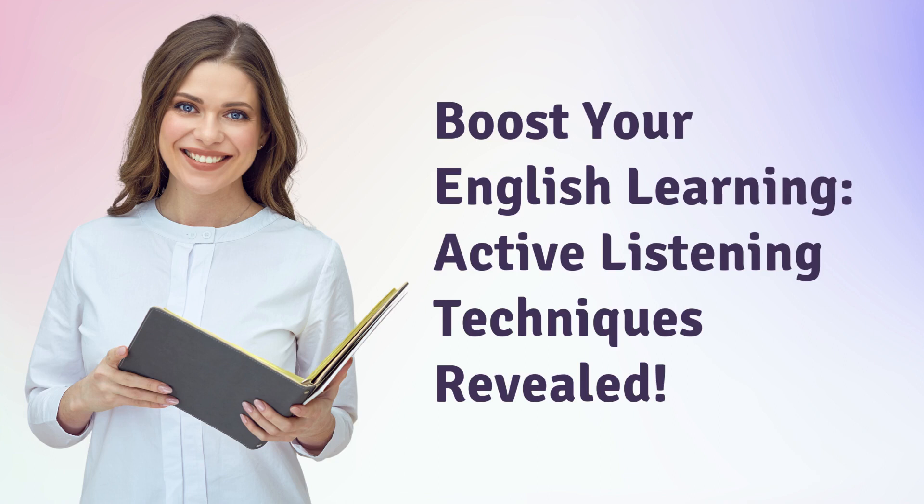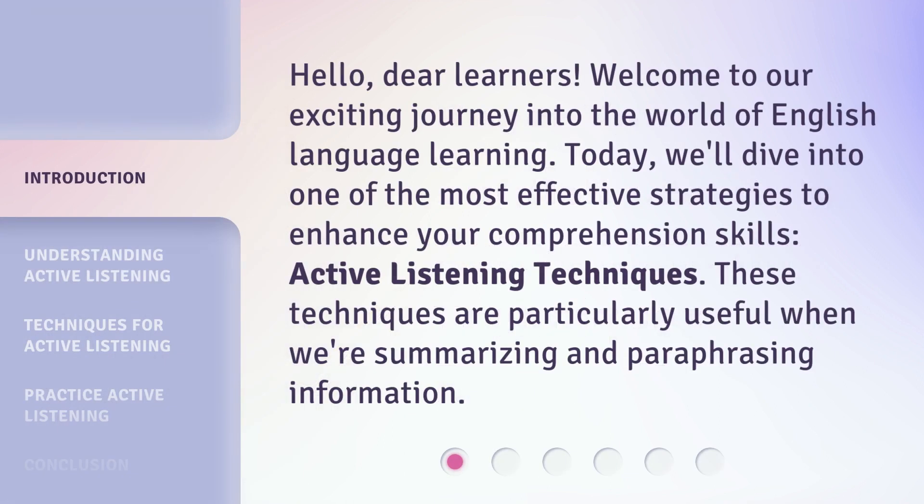Boost Your English Learning: Active Listening Techniques Revealed. Hello, dear learners. Welcome to our exciting journey into the world of English language learning. Today, we'll dive into one of the most effective strategies to enhance your comprehension skills: active listening techniques.